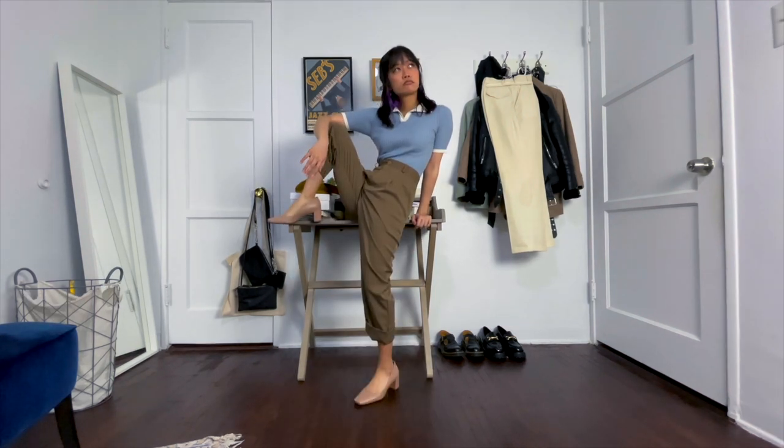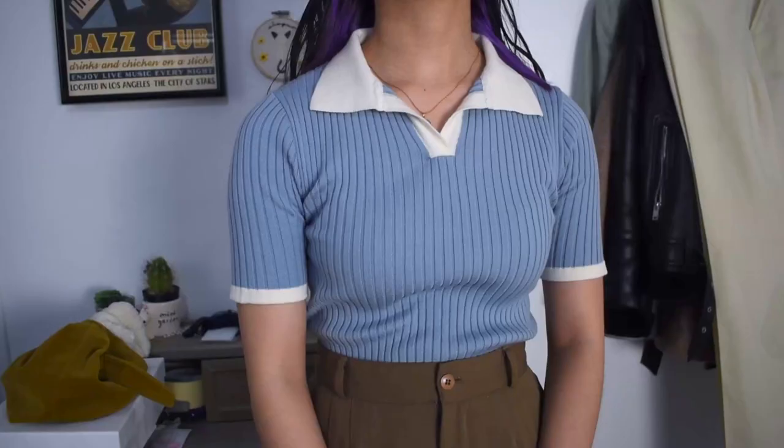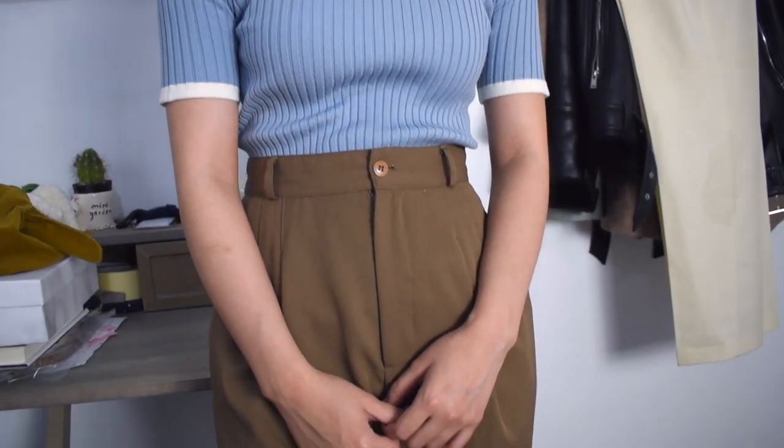For this next outfit, I have on this light blue collared mini dress but wore it as a top by tucking it into my khaki trousers, paired with some nude colored heels. I love wearing basically any light colored top with these trousers and heels — it always looks good and classy.